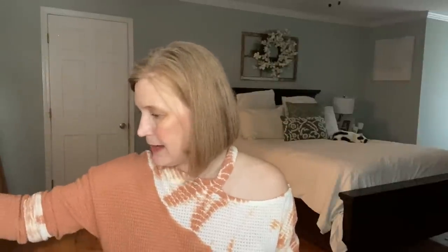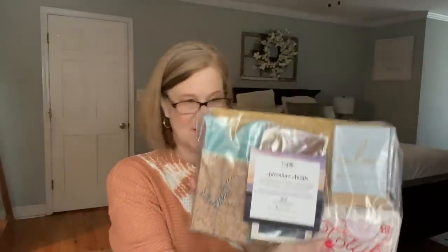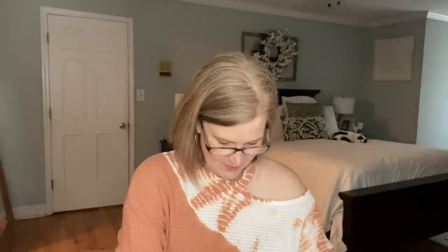The theme is 'Adventure Awaits.' It says: 'Have fun planning your next escape — maybe it's your dream trip somewhere exotic or a quick weekend trip to explore a new city. Wherever it is, adventure awaits you.' I'm ready for some adventure — how about you guys?